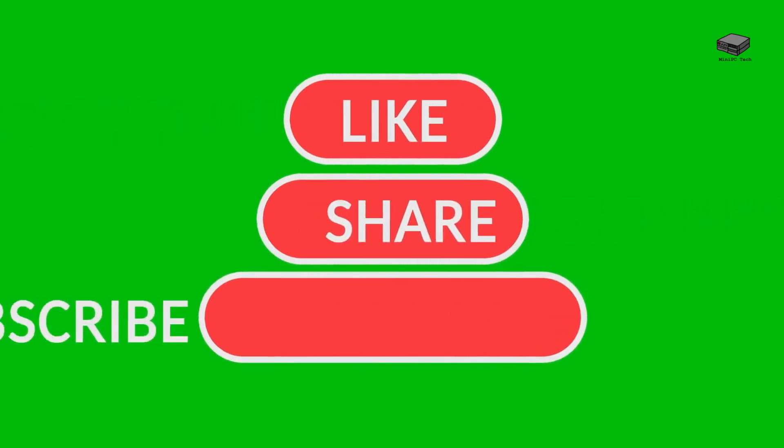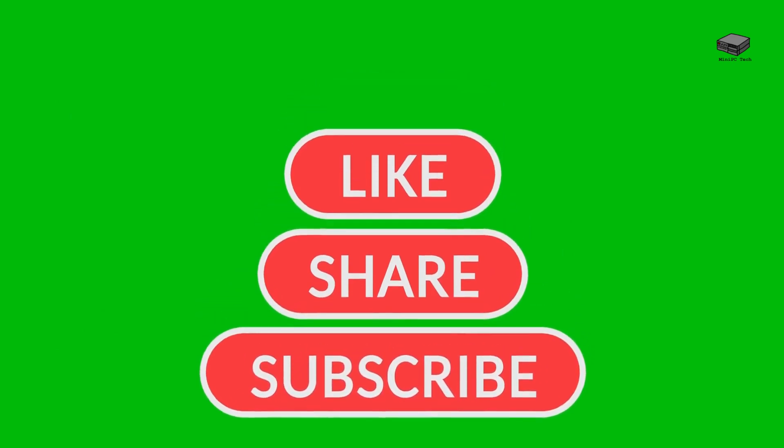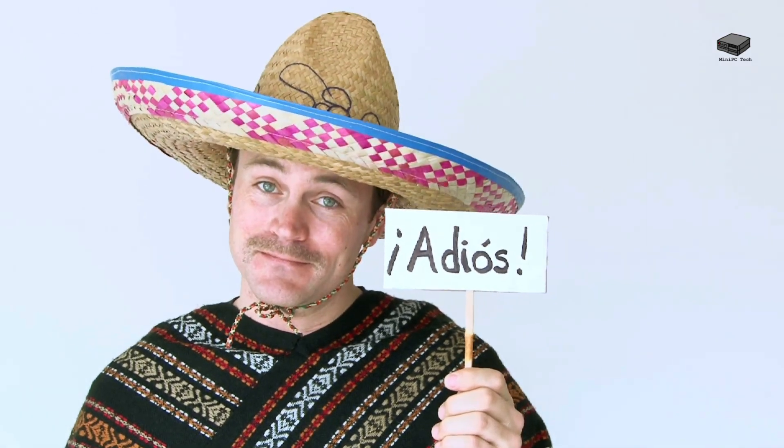If you enjoyed this review, don't forget to like this video, comment your thoughts below, and subscribe for more mini PC reviews. Want to grab the Camarui AK-1 Pro? Check out the affiliate links in the description — it helps support the channel. Thanks for watching, and as always, this is Mike, signing off.